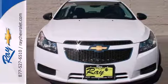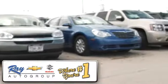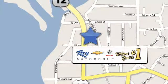See it for yourself today. At Ray Chevrolet Suzuki, our inventory changes daily, and if you don't see what you're looking for, just ask and we'll find it for you. Ray Chevrolet Suzuki is conveniently located at 39 North Route 12 in Fox Lake, Illinois.